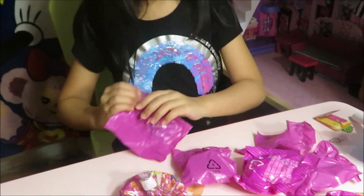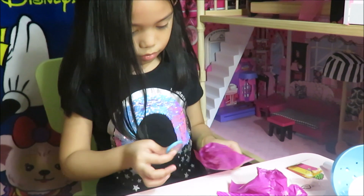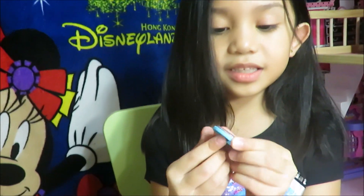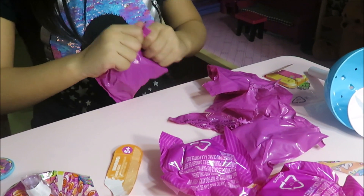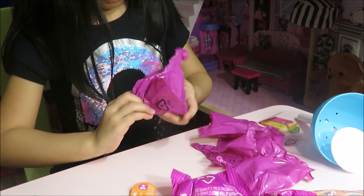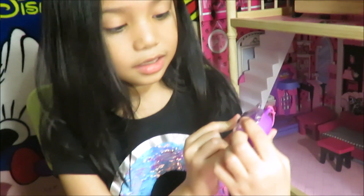Let's open this one. I don't know what this is — oh, it's a picture. I think it's going to be this one, let's see. I opened it. Try to get this out. So this is what it looks like — it's like a little bat.